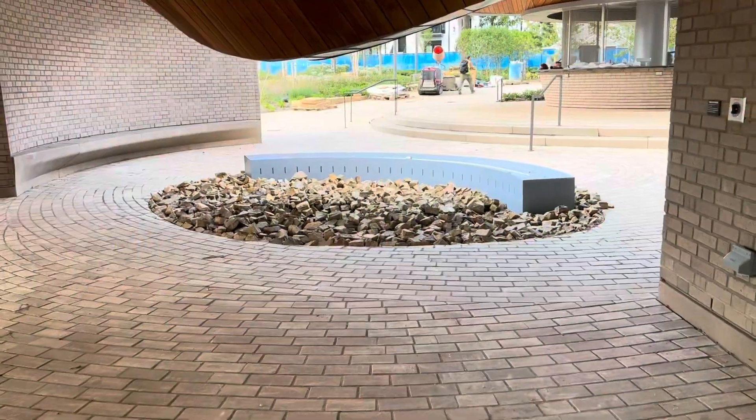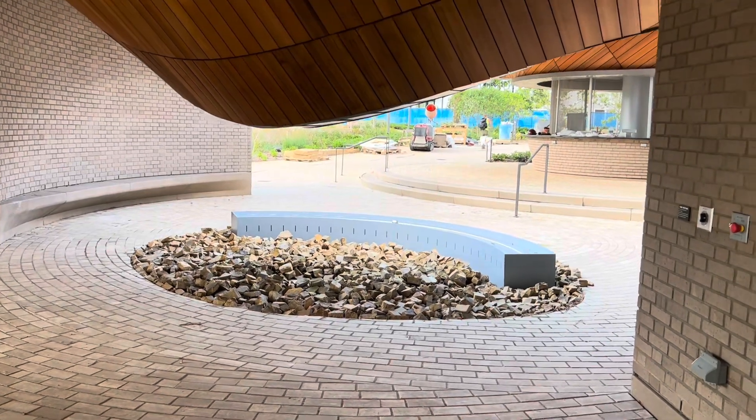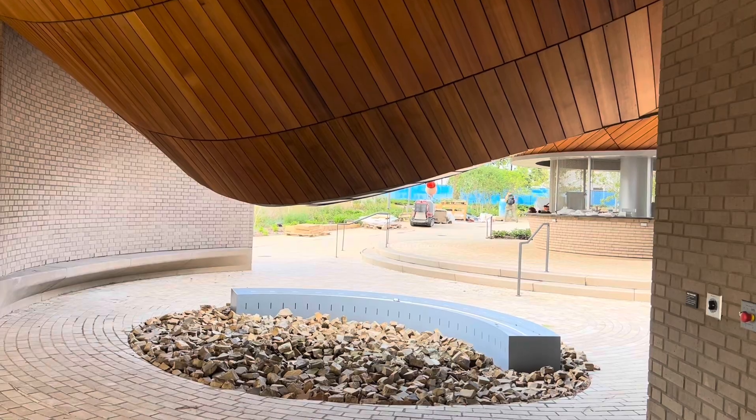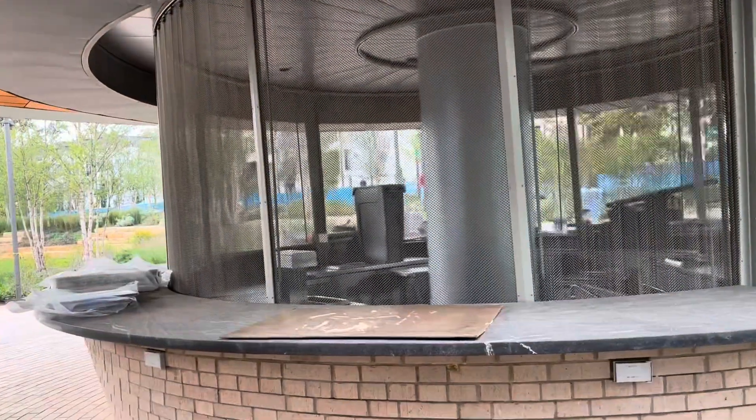This is Park Bar, an open-air pavilion which will serve a variety of beverages including alcoholic and non-alcoholic options, along with light snacks. It's next to Park Yard, the dog park.